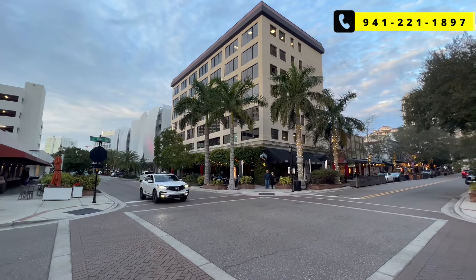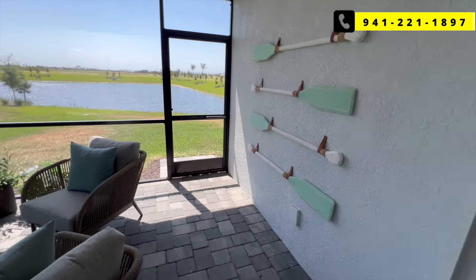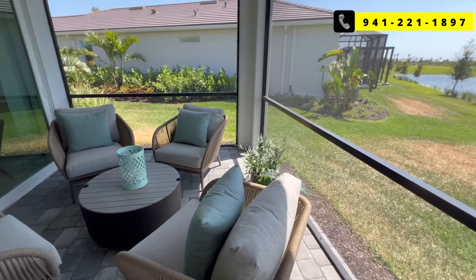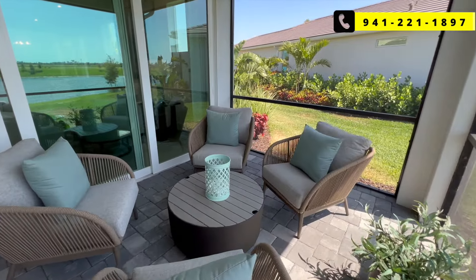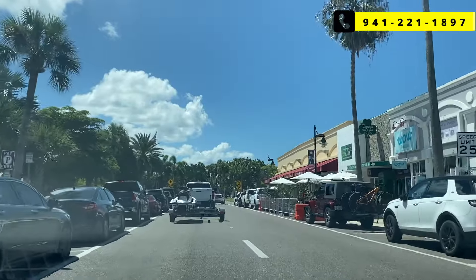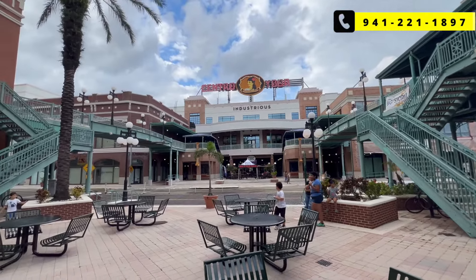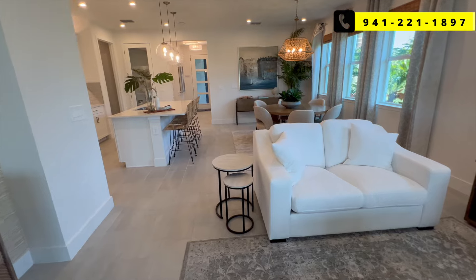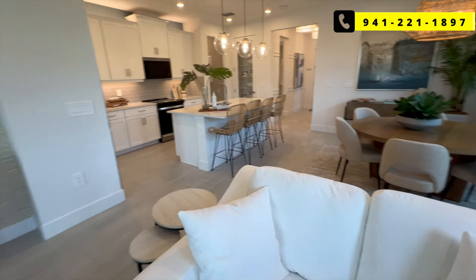We're also not that far from Sarasota — if you want more big city amenities, you're talking about 30 to maybe 45 minutes depending on what end of Sarasota you're going to. UTC has shopping galore, downtown Sarasota has more of a big city feel, and there's world-famous Siesta Key Beach. Tampa is about an hour to an hour and a half away, Fort Myers about an hour and a half, and Orlando for the parks about two and a half hours. It's a good central location.